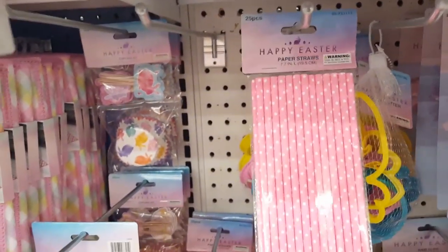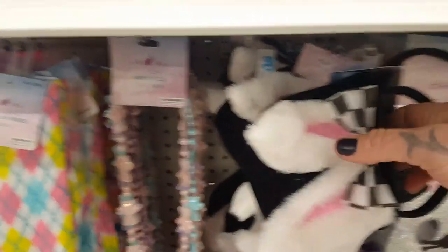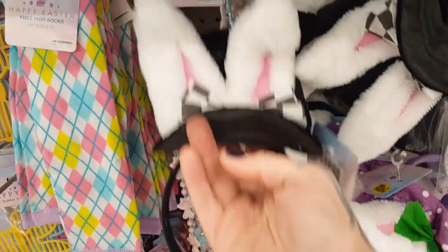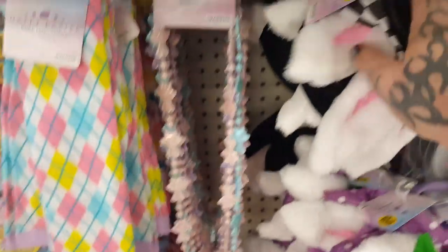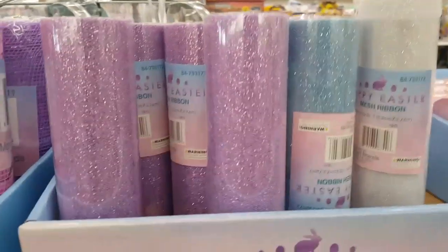For the coffee bar — yes, straws, fun little glasses. Look at the socks — I always do seasonal socks for the kids and they have some cute ones this year. Oh, these — are these not adorable? They're little headbands, super cute.